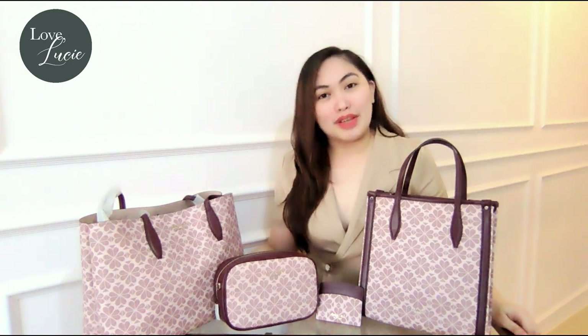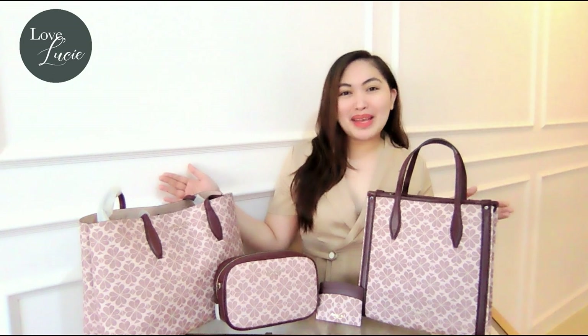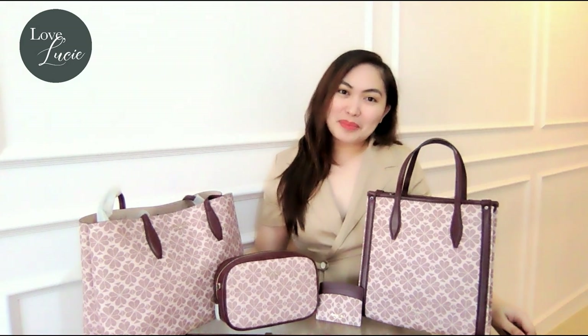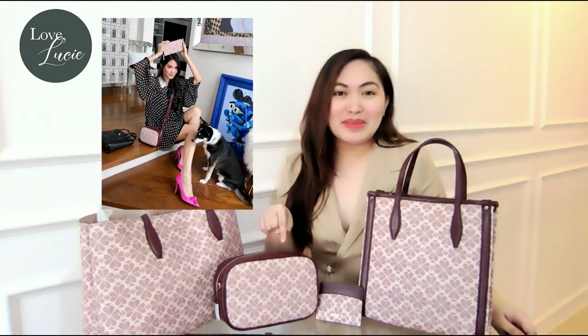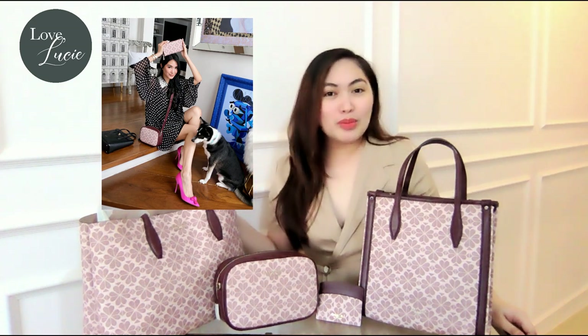Hey bag lovers! Welcome back to my channel. Today is a very exciting day for me because finally this beautiful collection has arrived. Today we are going to review 5 items under the Infinite Spade Flower Collection in paint mode. This is the exact same bag that Ms. Heart Evangely is always wearing in this photo. If you want to know more about these beautiful items, please keep on watching!